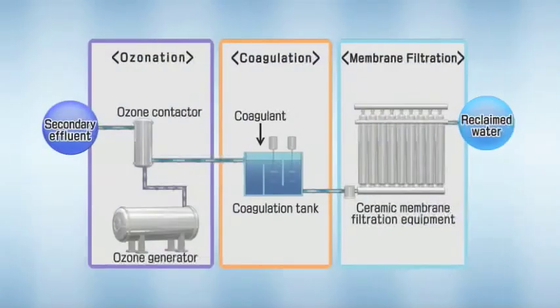In this way, the combination of ozonation and ceramic membrane filtration provides a compact and highly efficient water reclamation system.